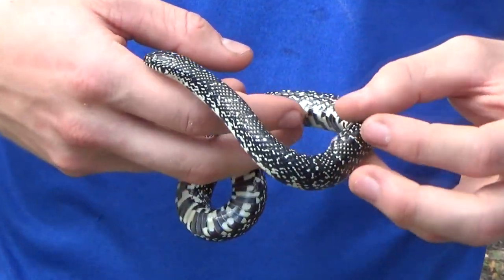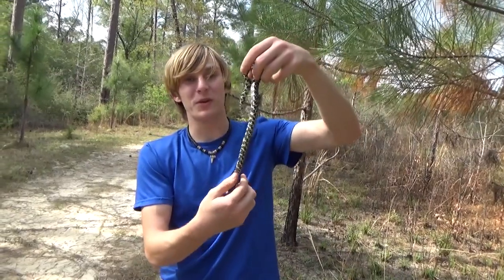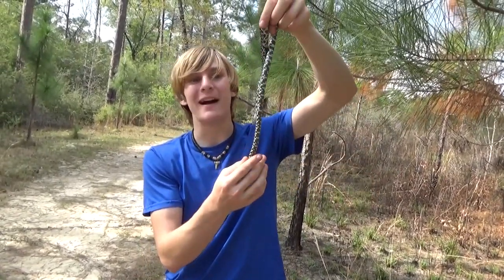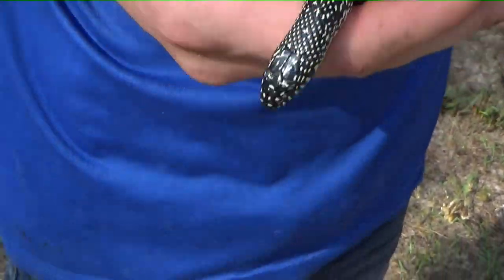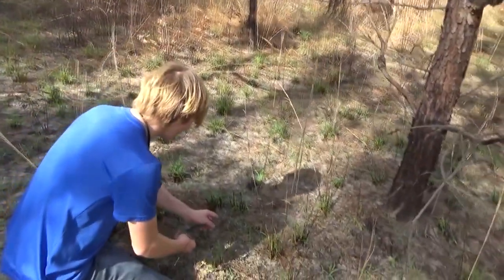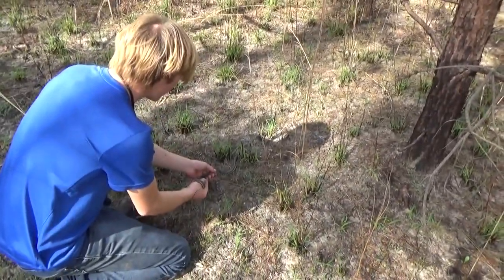We're gonna go ahead and let this little guy go. Really hope you guys enjoyed this video — if you did, definitely leave a like and I will see you guys next time. They shouldn't burn this area for a while, so you should be safe here, little buddy. There you go.